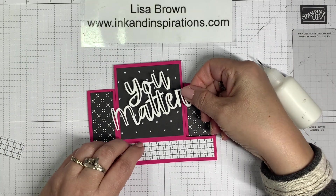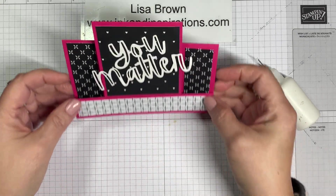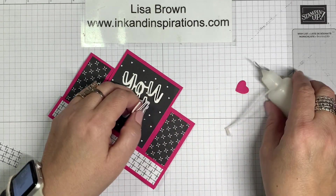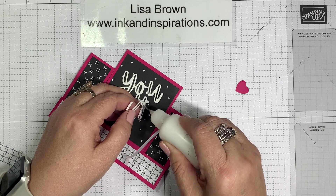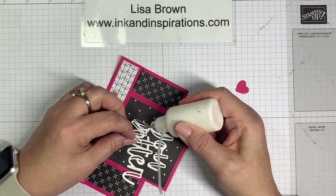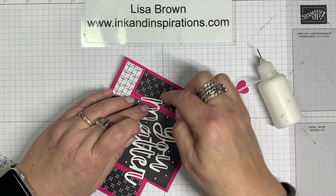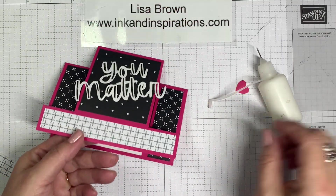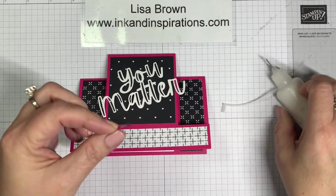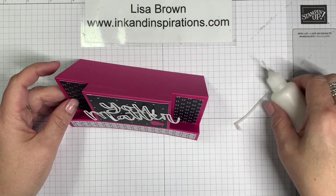I'm using a little bit of liquid glue in the center and then I'll come back and put some on the ends. You could use adhesive sheets here. 'You Matter' — I'm just not gluing it all the way down because you want it to be able to stand up with that fold. Do the middle first and then come back and add for the edges so you don't accidentally glue it down. Then I take the heart. This is the card I'll be sending to someone.